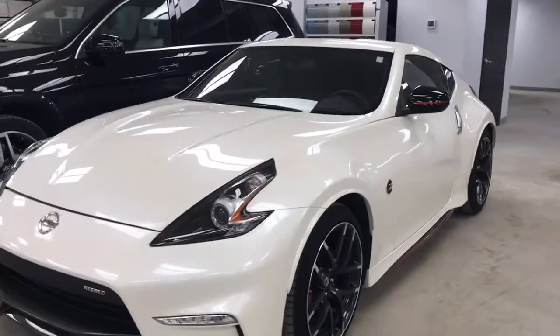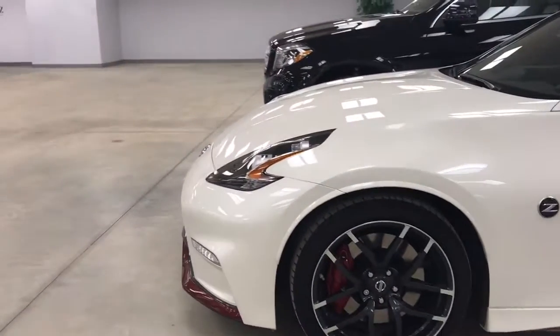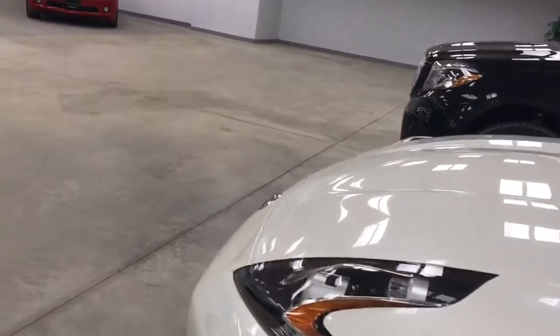This vehicle is in absolutely amazing condition. It's a 2015 Nissan 370Z Nismo. The previous owner took very, very good care of this vehicle.